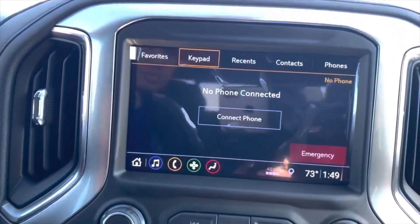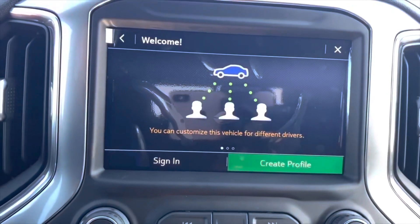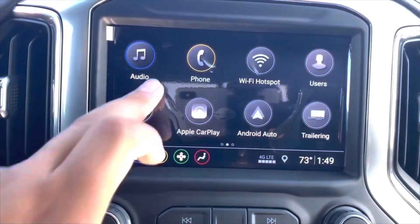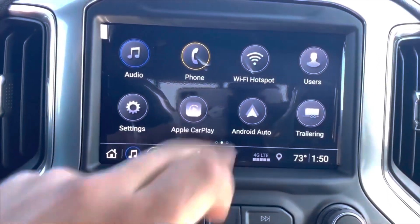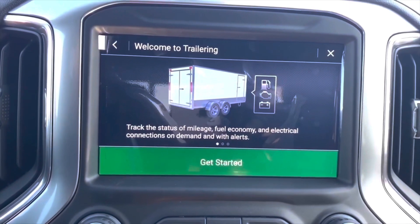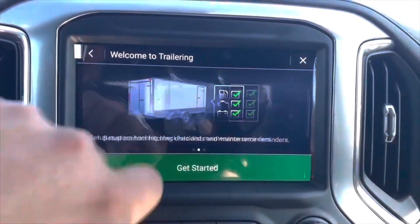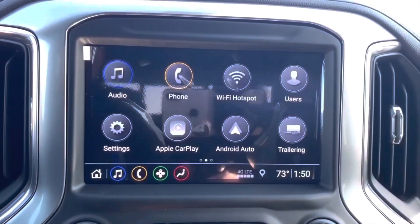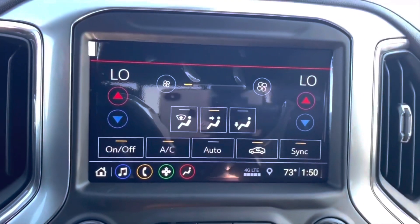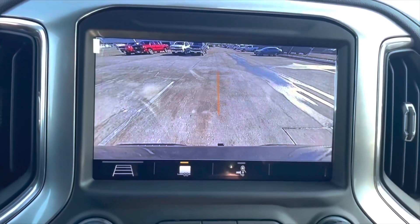You also have your phone connectivity, Wi-Fi hotspot, and a personal user profile so you can customize the vehicle settings for different drivers. There are also settings menus, Apple CarPlay, Android Auto, and a trailering app where you can track status of miles, fuel economy, electrical connection, and demands with alerts. You can also set up a customer pre-shift checklist and the trailer brake. Additionally, there are various apps you can install, the OnStar service, climate control, and the rear camera with guidance lines.